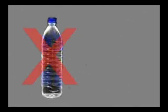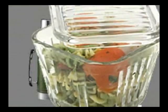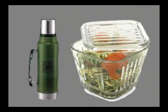Now, what should you do? Replace your plastic bottles with portable and reusable stainless steel bottles. Food can also be kept in glass containers.